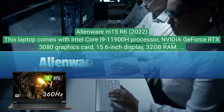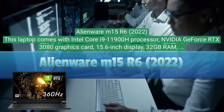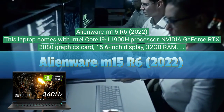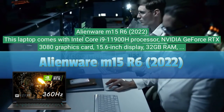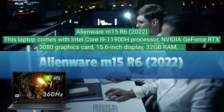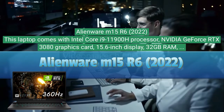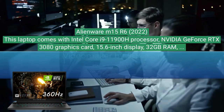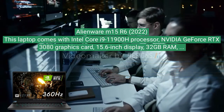Alienware M15 R6 2022. This laptop comes with an Intel Core i9-11900H processor, Nvidia GeForce RTX 3080 graphics card, 15.6-inch display, 32 gigabytes of RAM, and two terabytes SSD storage.